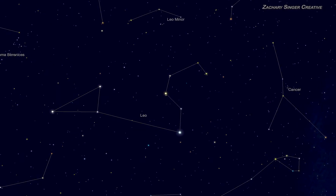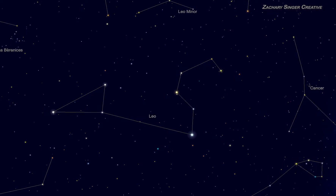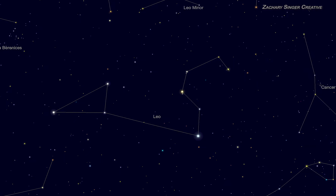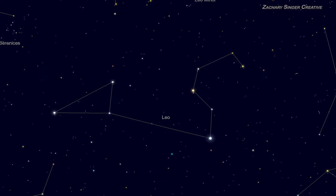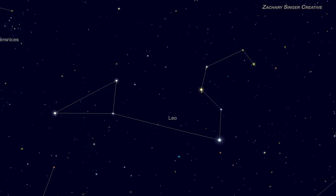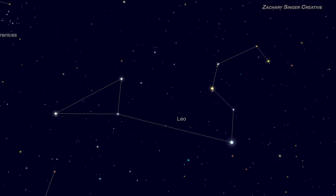It's bright, easily recognizable from its shape, and has some amazing targets for folks with even a small telescope. It also makes an important landmark for finding neighboring constellations that aren't as easy. This video will show you what Leo looks like, where and when to look for it, and at the end, a quick look at some of those targets. Let's get going.